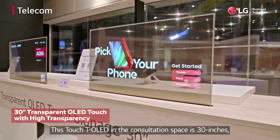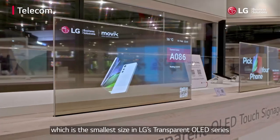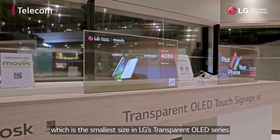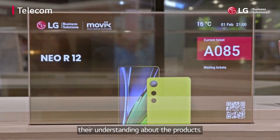This Touch T-OLED in the consultation space is 30 inches, which is the smallest size in LG's transparent OLED series, and can convince customers and enhance their understanding about the products.